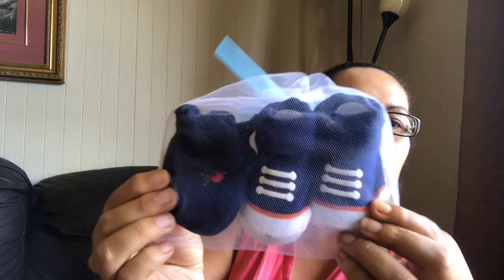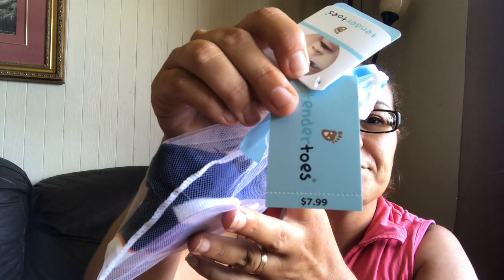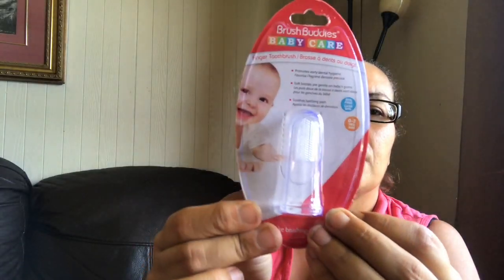I also found another one called Tender Toes — these ones are for a baby boy and come with the socks and the booties, and these retail for $7.99 elsewhere, so a great deal. I also came across this Brush Buddies baby care — it's a finger toothbrush, just to give as a gift.